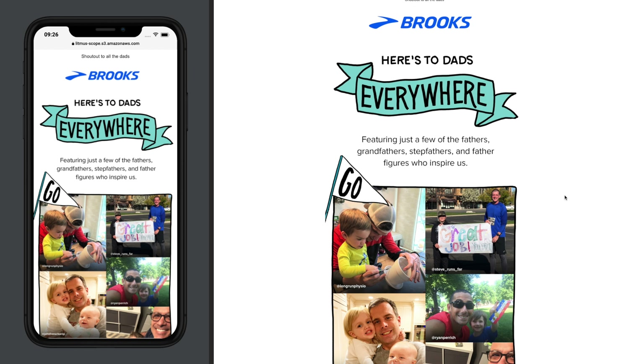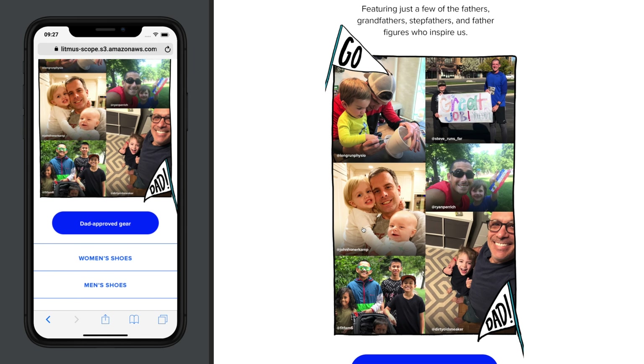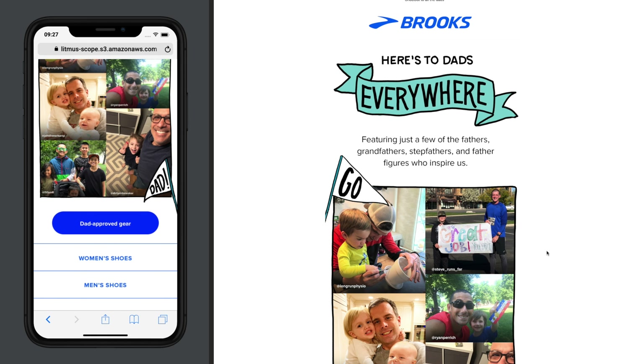Those things aside, they are using fonts on desktop that are big enough to translate to mobile really well. The style, simplicity, and focus of these emails is killing it, and I'm just super happy to go through this.